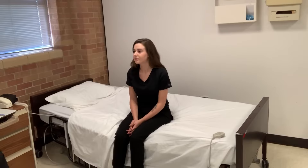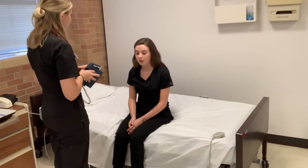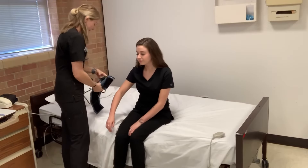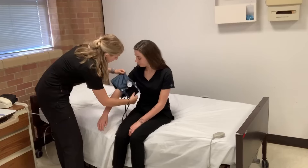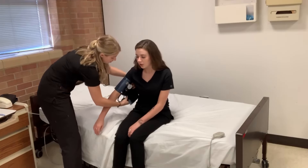First, I'm going to start off with your vital signs. Do you prefer which arm I take your blood pressure on? This one, please. And do you normally have high or low blood pressure? That's kind of high.